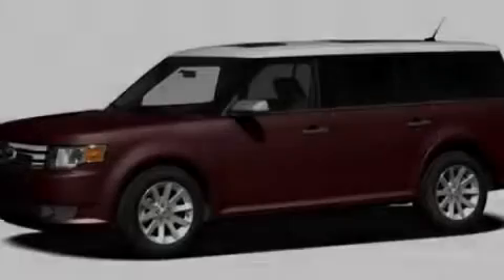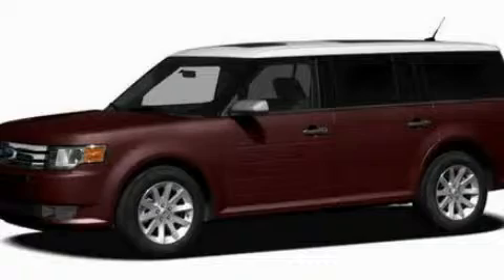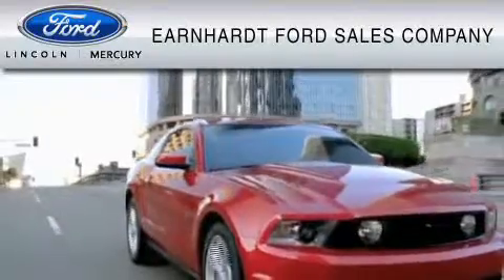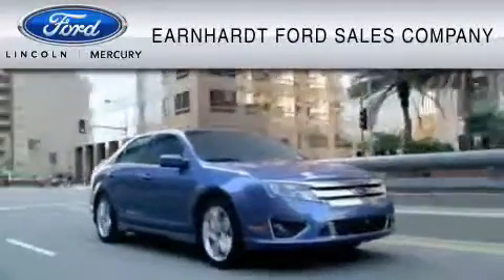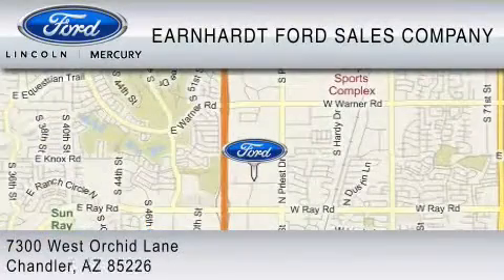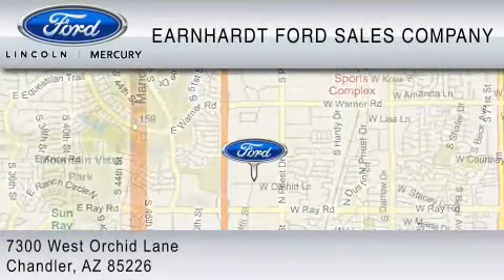We invite you to contact us today to learn more about this vehicle. Earnhardt Ford Sales Company is dedicated to do everything possible to ensure that the experience you have selecting your vehicle is as pleasant as possible. We are located at 7300 West Orchard Lane in Chandler.